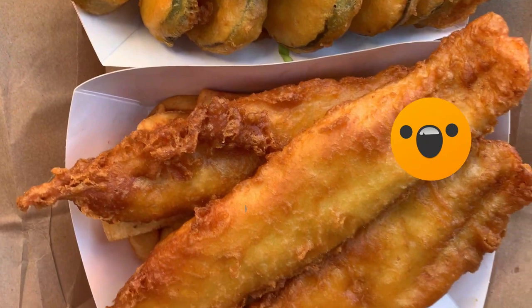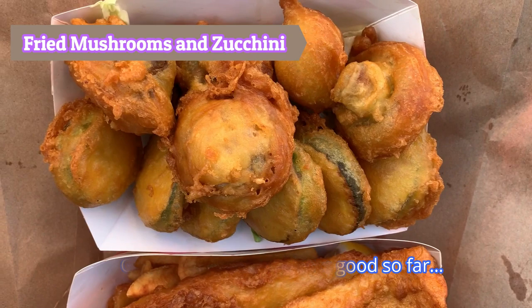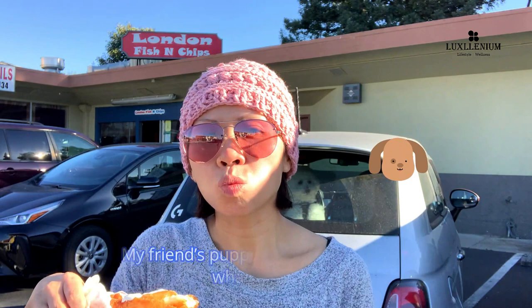Oh my gosh, look at the size of these things! Golden and crispy, looks good so far. Watch me eat this biggest piece of fish ever — you have to watch the video till the end to find out what really happened. My friend's puppy is super excited to see what I'm up to. Overall, fresh and crispy fish and chips. We especially like the fried mushrooms as well.